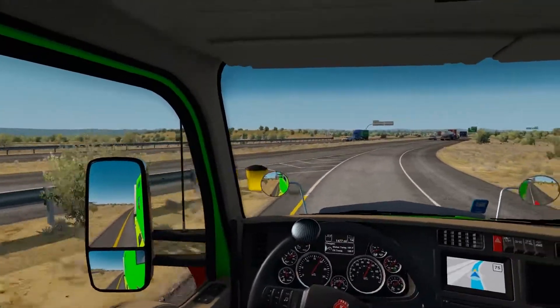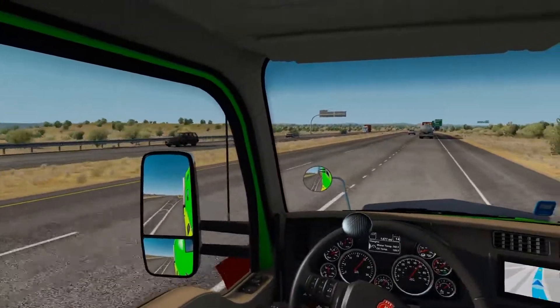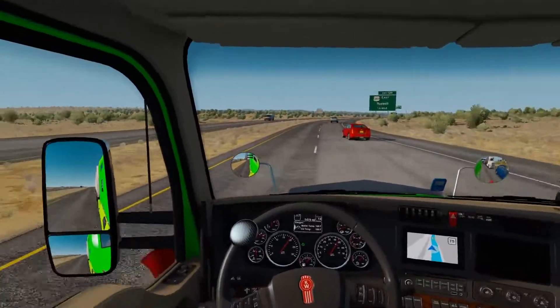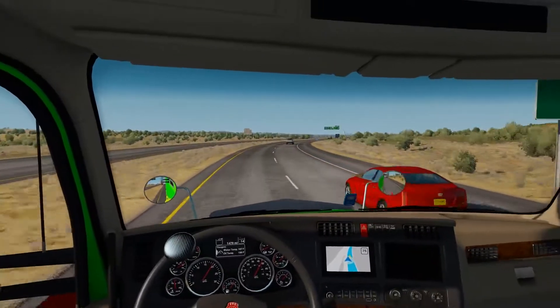I'm excited about it and then you guys will be able to see my table — oh, I'm going to go over, sorry about that. My red car is not going to slow down or stop.